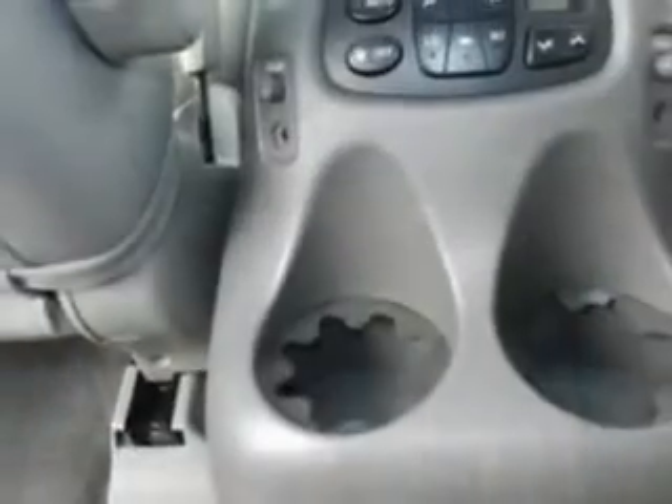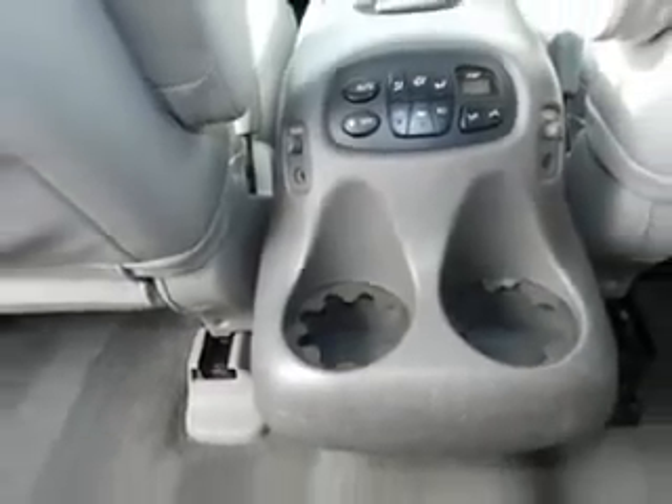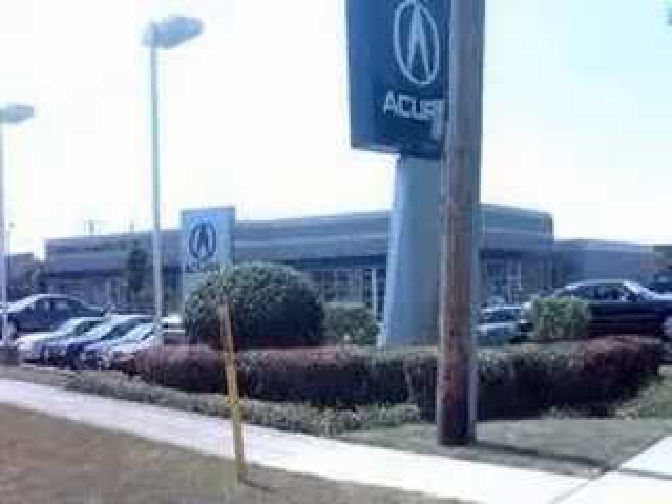Enjoy the drive, feel safe, and have peace of mind in this 2003 Toyota Sequoia. See us at Woodfield Acura today.